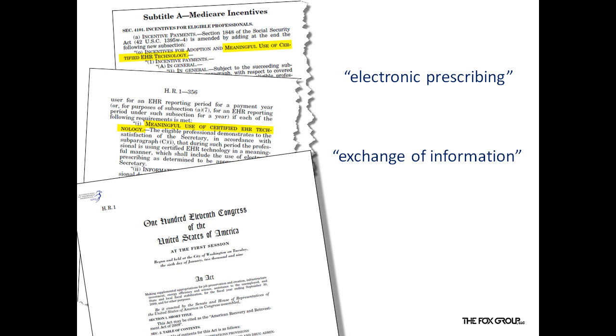The definition of meaningful use in the statute is limited. It must be meaningfully integrated, including e-prescribing. It must provide electronic exchange of health information. It must be used for submitting clinical quality measures.